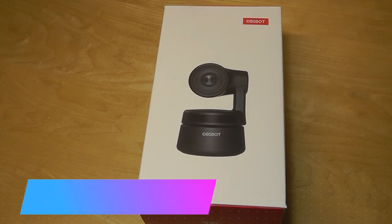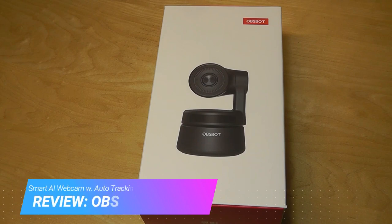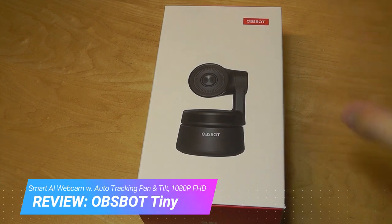Hey y'all, here at OS Reviews. Today we're taking a first impressions look at the OzBot Tiny. This is a smart AI-based webcam that has pan and tilt functions, which can automatically find your face or an object and follow it around even as it moves across the screen or in the room because of its motors.